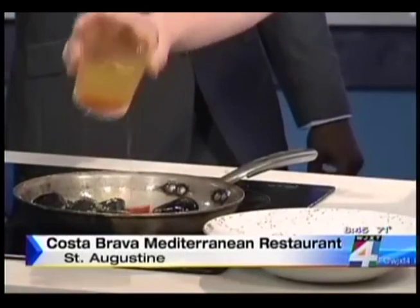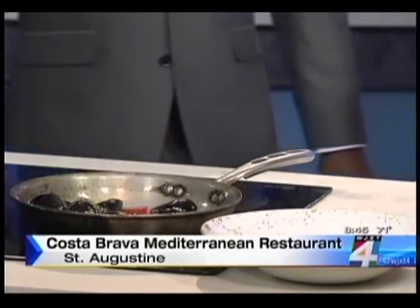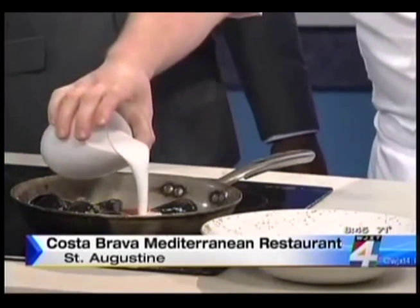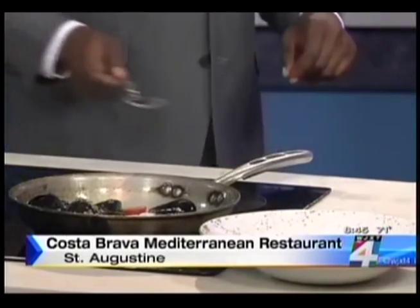How long do people need to cook mussels for? They cook very quickly. You can already see the mussels starting to pop open a little bit — that's when you know they're done. We're going to add a little vegetable broth and then our coconut milk. As it starts to heat up, it's going to mix with the aromatics.